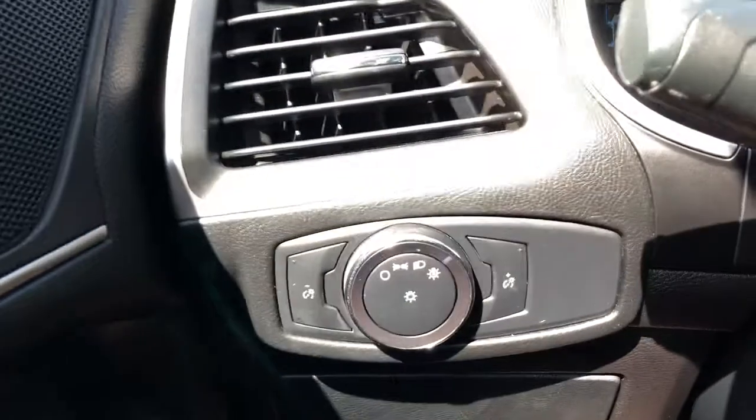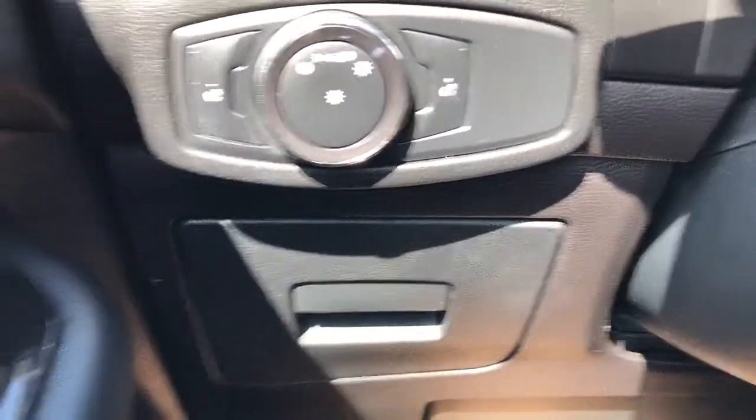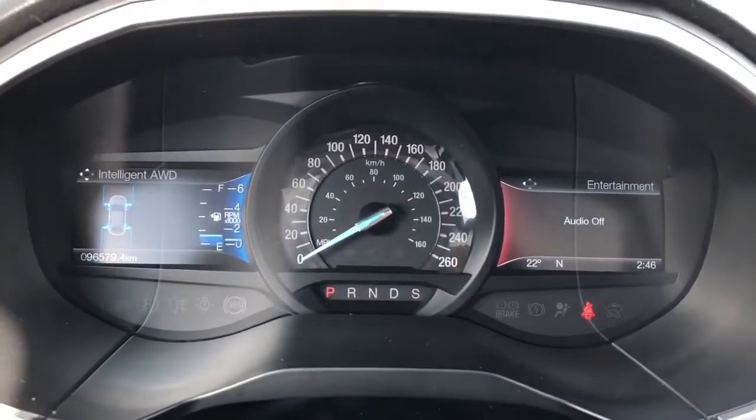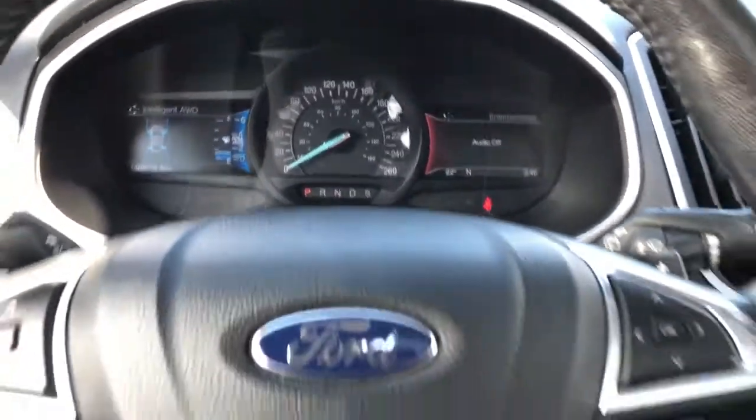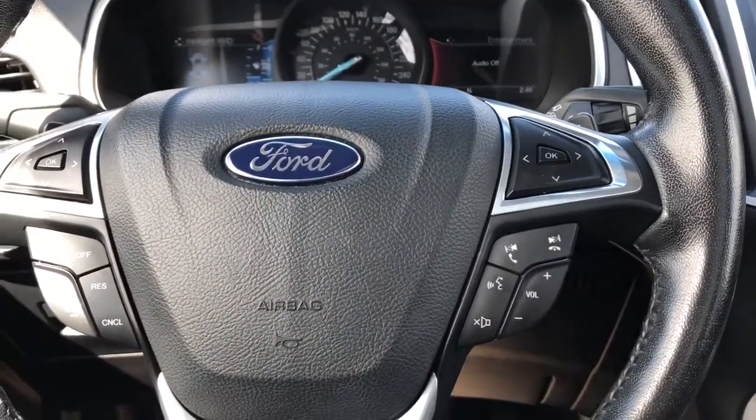On the side of the seat we have our power seat adjustment and lumbar support. Off to the left of the steering wheel we have our daytime running light and interior dimmer switches, and storage. Then our gauge cluster with two screens off to either side of the speedometer. Controls for the corresponding screens are off to either side of the steering wheel.